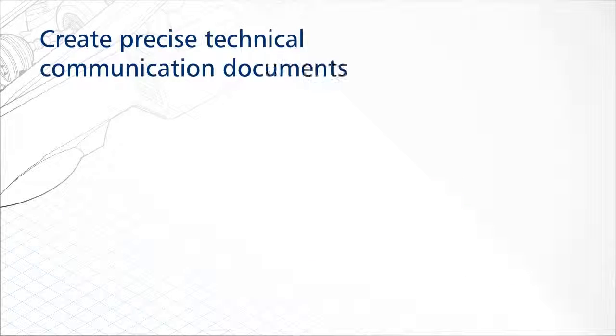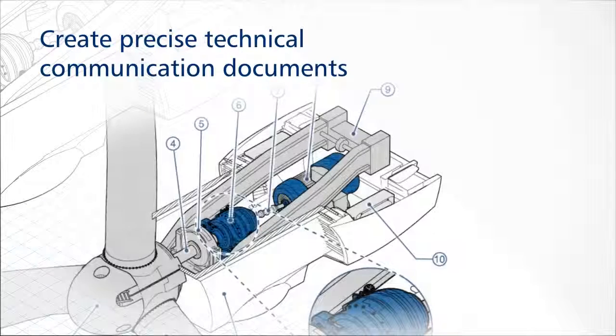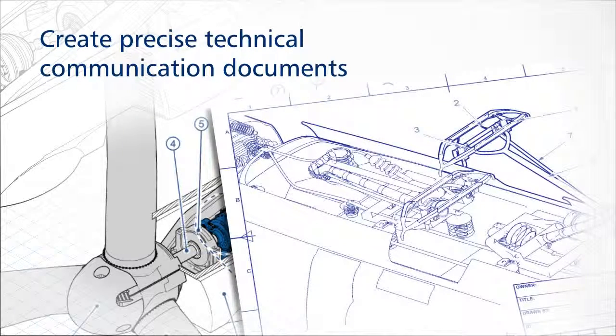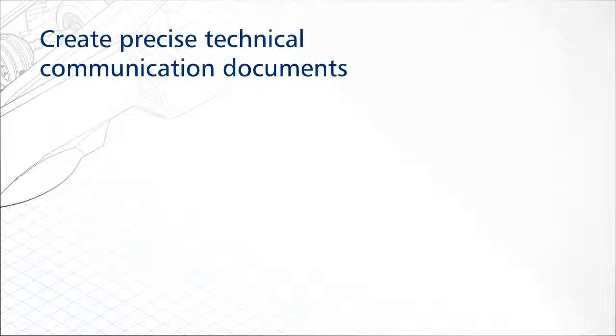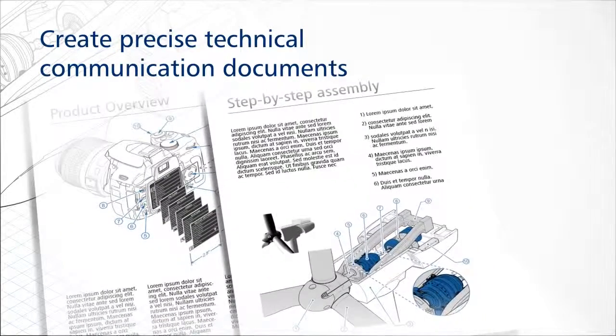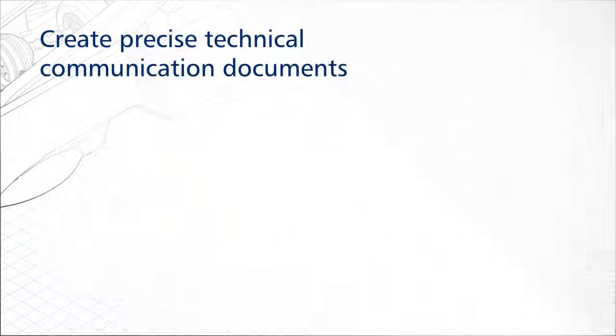Generate detailed illustrations and designs with confidence using dedicated technical illustration tools, graphic design and layout features, and professional image editing. Deliver high-quality technical communication projects, including sophisticated documentation, detailed assembly instructions, user and maintenance manuals, and more.